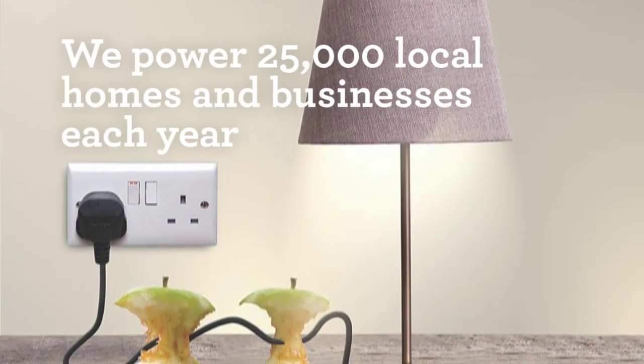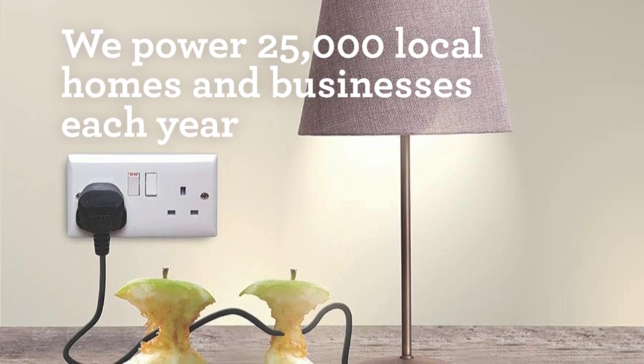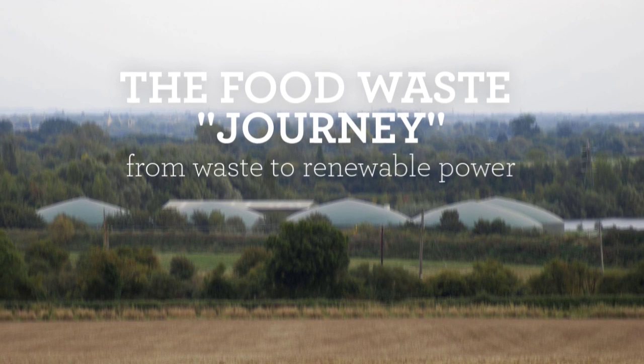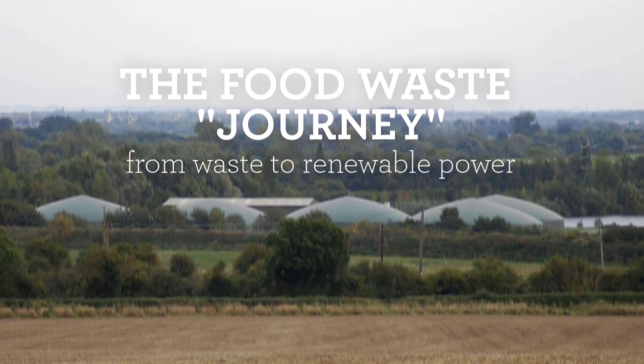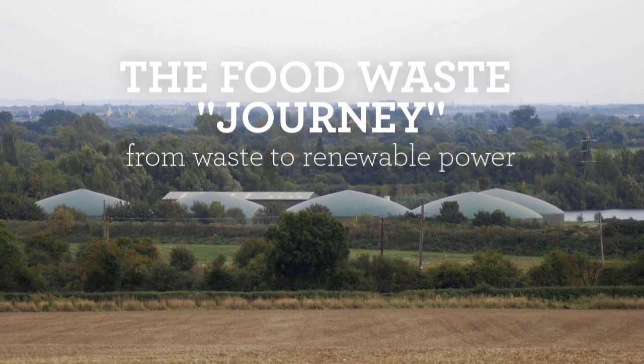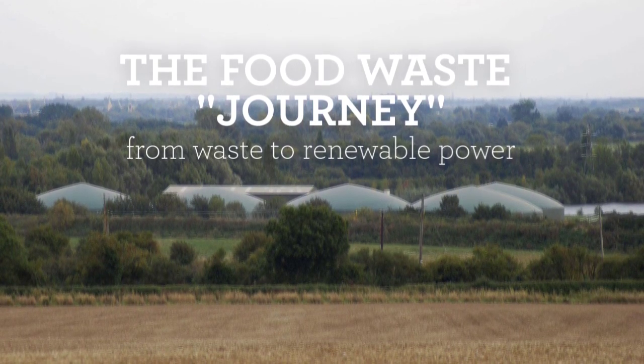Our AD facilities produce enough green electricity to power 25,000 local homes and businesses each year. This short story will concentrate on anaerobic digestion. We will explain the journey that Agrivert takes to convert food waste to renewable power and biofertiliser.